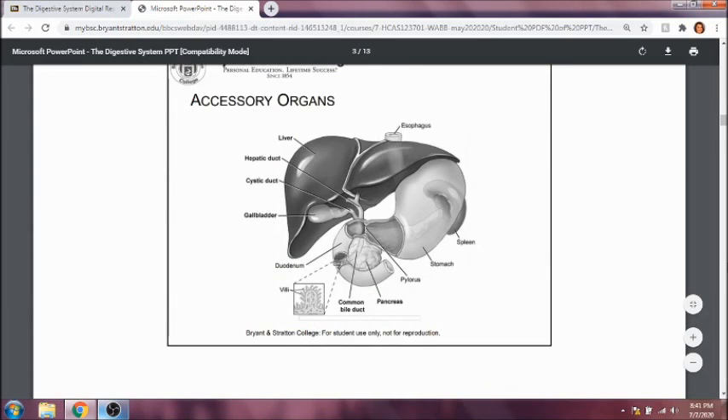Some of our accessory organs are the liver and the gallbladder, which are very important in breaking down fats in our body. The liver is what makes bile, or bile salts, and the gallbladder stores that bile for the liver. Once the bile is made, it will be transported into the duodenum, where it will be used to break down fat at the small intestine level.